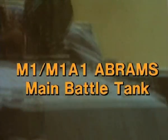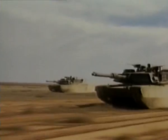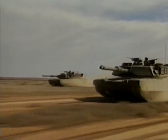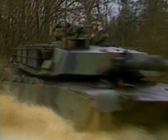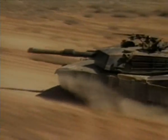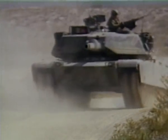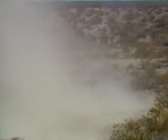The Abrams tank comes in two versions. In its M1 form, it packs the British 105mm rifled gun. In the M1A1 version, it carries the same Rheinmetall 120mm smoothbore as is fitted to the Leopard 2. Both variants are America's frontrunners in the best tank in the world stakes. Fitted with well-sloped Chobham armour, ammunition stowage in the rear turret bustle, automatic fire extinguishers, and a complete NBC protection system, Abrams is the first really new American main battle tank since the end of the Second World War.